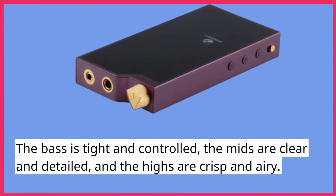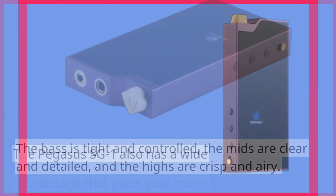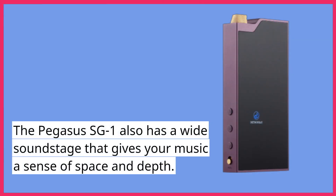The bass is tight and controlled, the mids are clear and detailed, and the highs are crisp and airy. The Pegasus SG-1 also has a wide soundstage that gives your music a sense of space and depth.